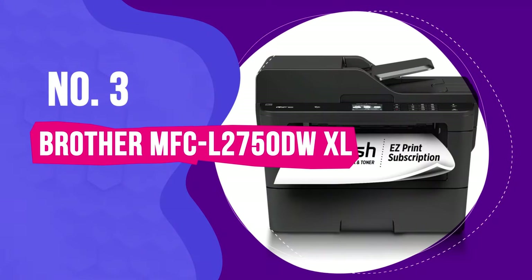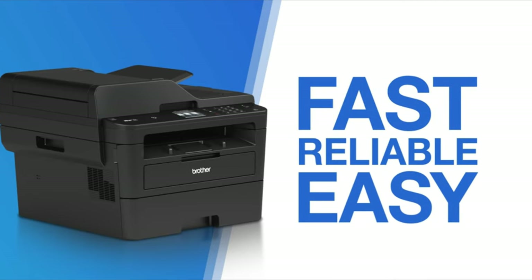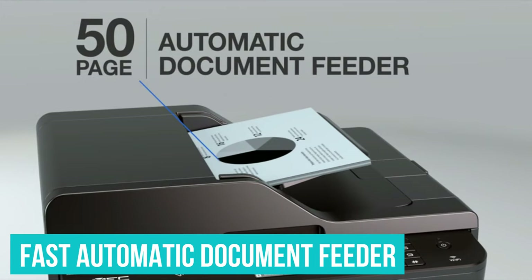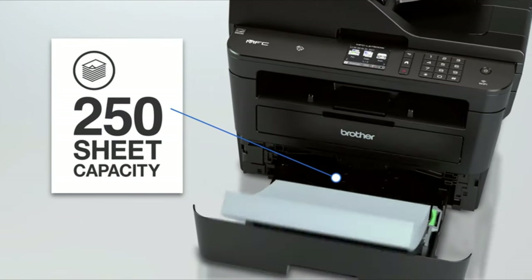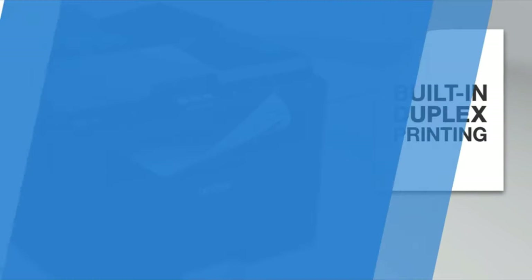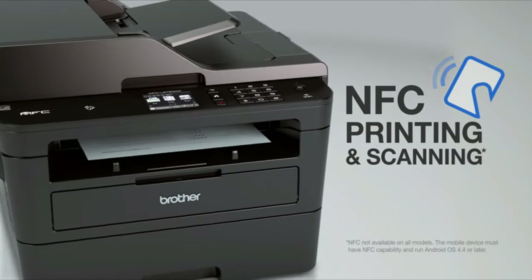Number 3: Brother MFC-L2750DWXL. The Brother MFC-L2750DWXL multifunction laser printer is packed with features such as a fast automatic document feeder, fax capability, and a second paper tray. It's also fast at both duplex printing and copying, but doesn't sacrifice speed for quality — documents look sharp and clear every time. It's easily one of the best home printers overall and our favorite laser printer, so long as you don't need to print in color.